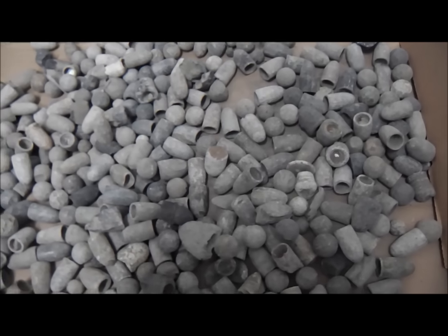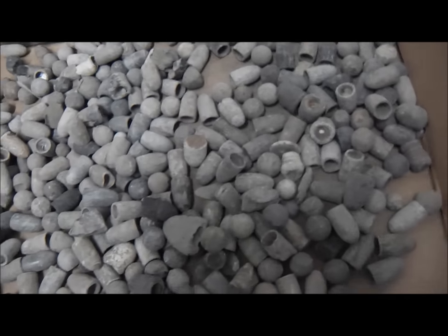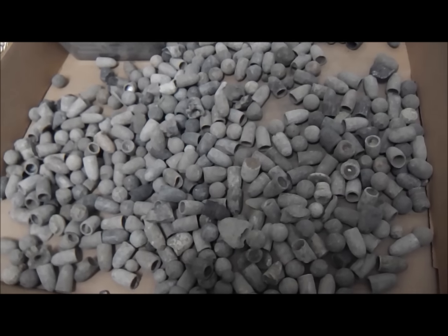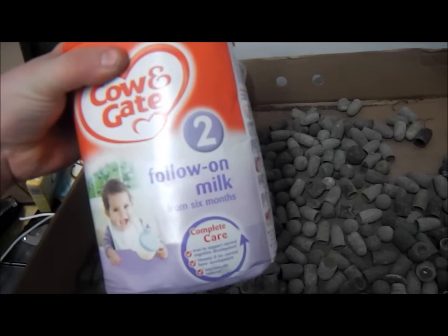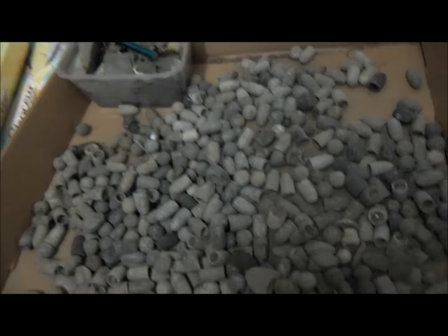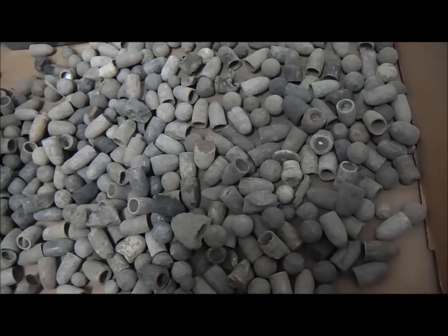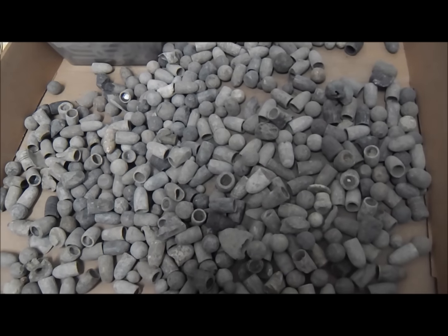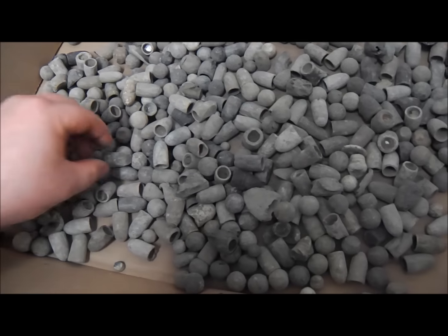Right guys, so for any of you that do foreshore hunts, this is from a firing range and you should end up with insane amounts of bullets like this. This is one tub — I've got three or four of these upstairs. I'm only going to show one tub, but there you go, you should end up with insane amounts of bullets like this.